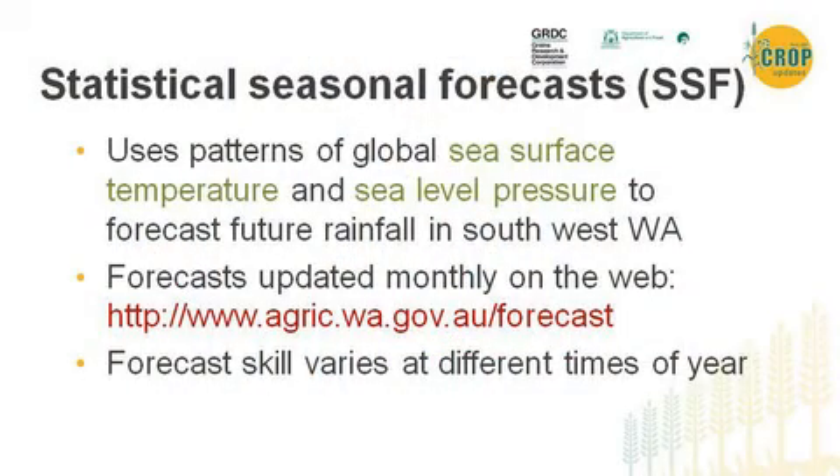Today I'm going to talk about the verification of our seasonal forecasting work last year. Last year's crop updates I gave a preview of our statistical seasonal forecasting system that we developed. The system went live in April — we put the website up and running so you could see forecasts for the coming months in the growing season and click onto links to look at more close-up forecasts for individual sites. What I'm going to do today is answer the question: how did we go last year, before I give you the forecast for next year.